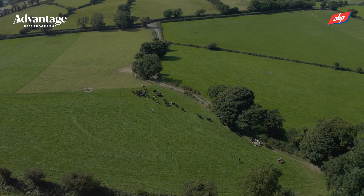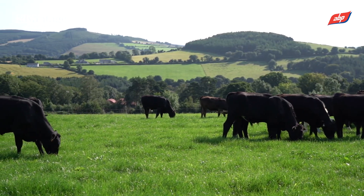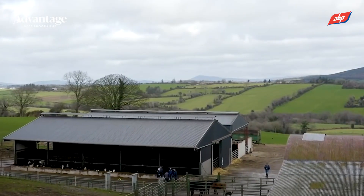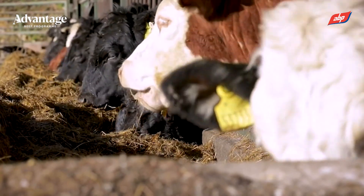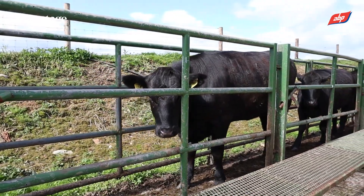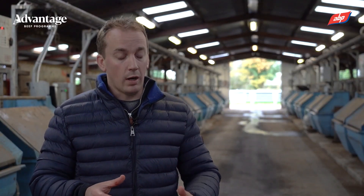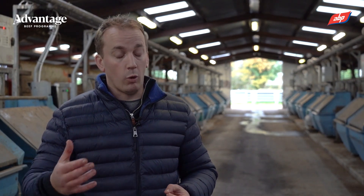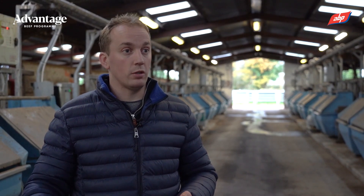You get two free faecal egg count tests, which is brilliant for assessing the parasite burden on farms and the effectiveness of dosing regimes. It also lets farmers identify risk areas on their farm and come up with an appropriate dosing plan with their local vet. You'd be surprised — very few people are doing it 110% right, and hopefully with this scheme they can come up with a plan that's practical and financially beneficial in terms of animal performance and production.